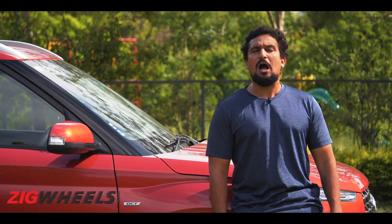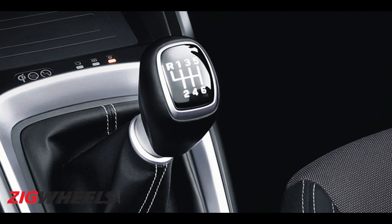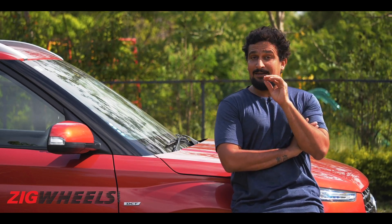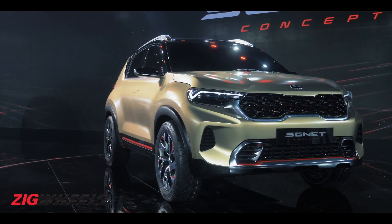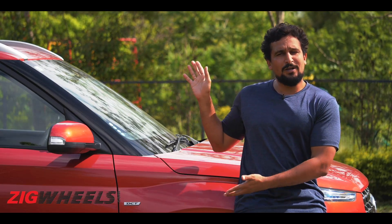This new transmission is IMT, or the Intelligent Manual Transmission. Interestingly, we first heard about it at the Auto Expo at Kia's stall, because that's where it was announced that it would debut on Kia's upcoming Sonet, which just so happens is a direct rival to the Hyundai Venue.